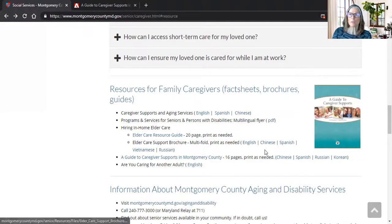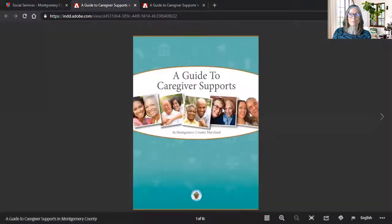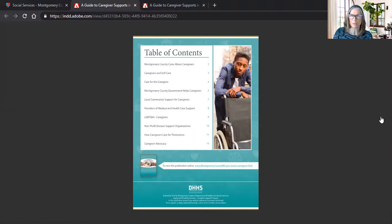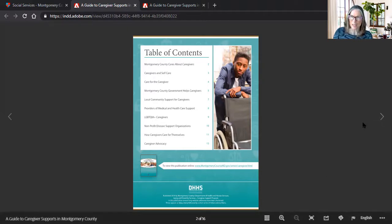Another publication we are very proud of is our Guide to Caregiver Supports in Montgomery County. It has been available in English for a long time, and now we also have it available in Chinese, Spanish, Russian, and Korean. The table of contents is straightforward — we talk about who is a caregiver, how to keep safe, resources available through the county, resources for our LGBTQIA+ community, Latino, Asian, and African American communities, plus non-profits that provide support.